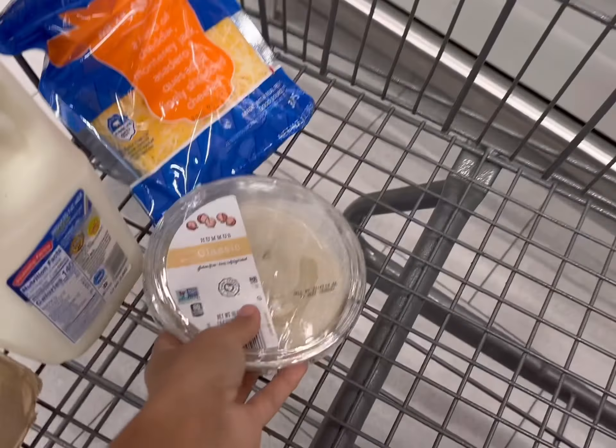Chicken leg quarters are $1.09 a pound, so we're going to grab some of those. This one looks really good at 4 pounds. We're going to pay $4.39 for this one. The Mexican shredded cheese is $2.89 for 12 ounces, so this is what we're going to be getting today for this.